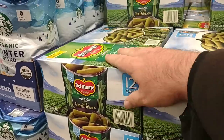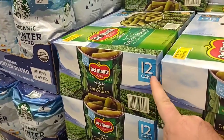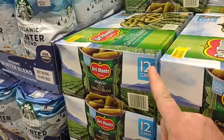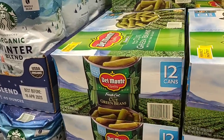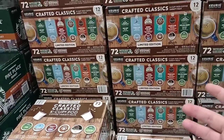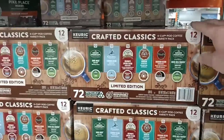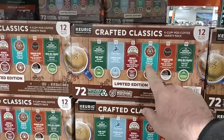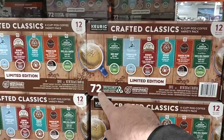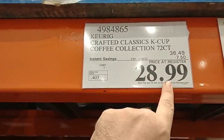On another end cap there are Del Monte green beans — 12 cans, regular price $10.69, on sale this week for $8.19. That's a great deal. Over in the coffee aisle, there's a good variety of Green Mountain products. The Original Donut Shop mix — 72 pods for $28.99, down from $36.49. That's a good deal.